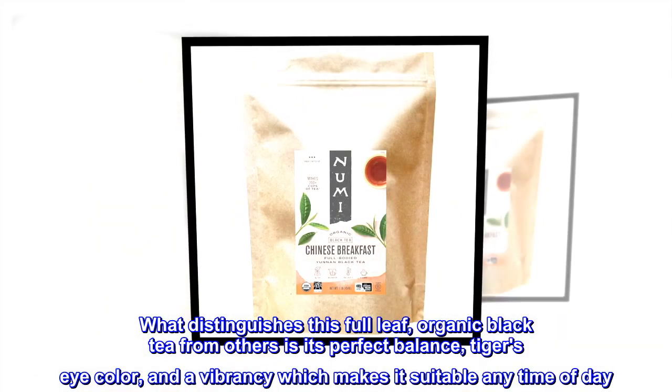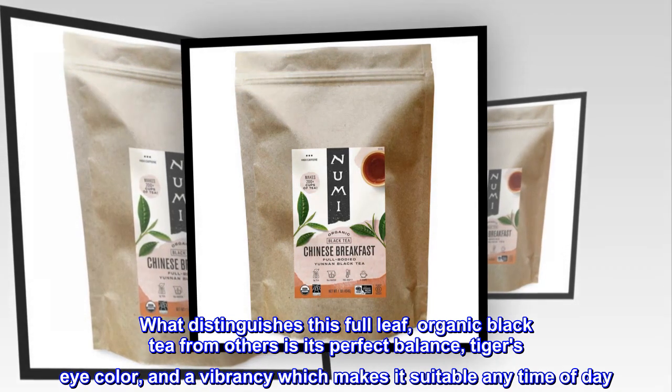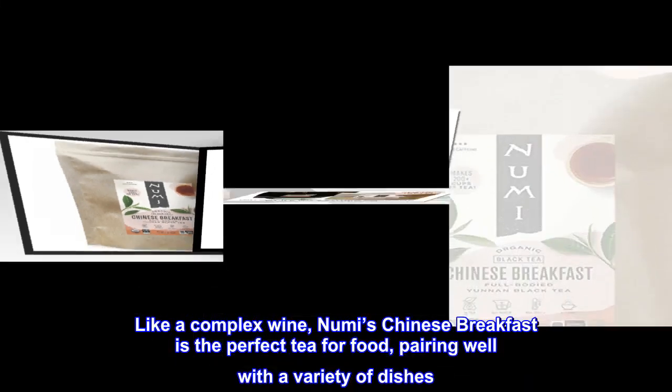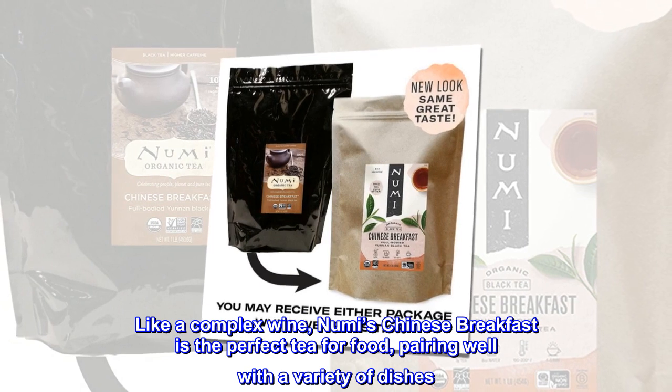What distinguishes this full-leaf organic black tea from others is its perfect balance, tiger's eye color, and a vibrancy which makes it suitable any time of day. Like a complex wine, Numi's Chinese Breakfast is the perfect tea for food, pairing well with a variety of dishes.